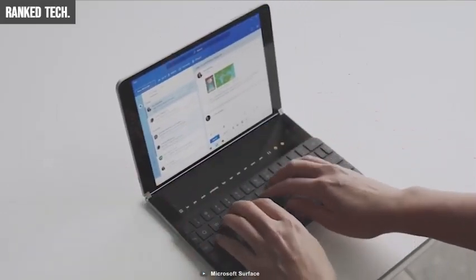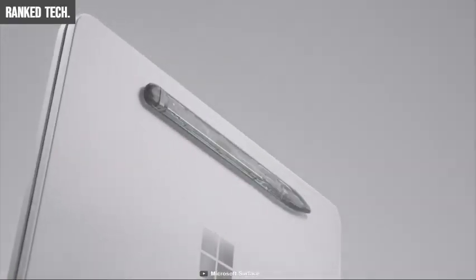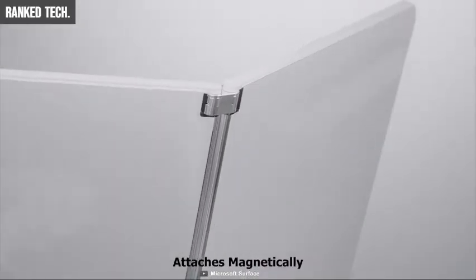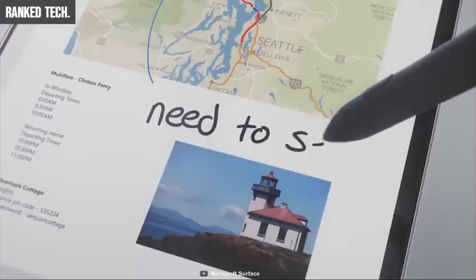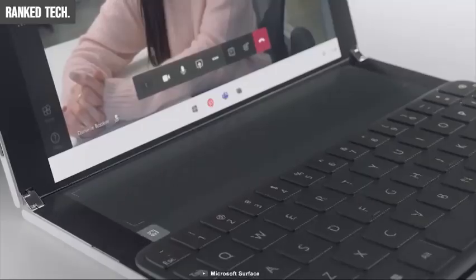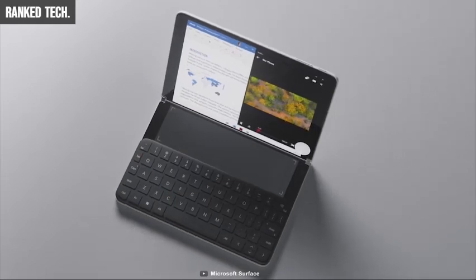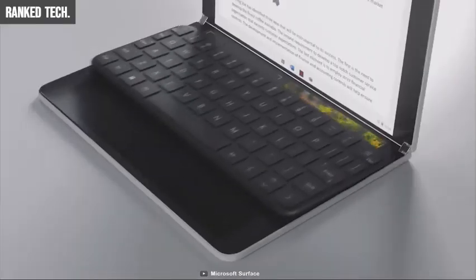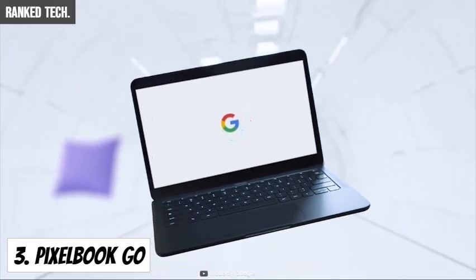When the keyboard is sitting on top of the display, the screen is visible above the keyboard, providing touch bar-like functionality. There is also a new Surface Slim Pen that attaches magnetically — the same stylus Microsoft uses on the new Surface Pro X. The Surface Neo's release is anticipated for the holiday season of 2020.